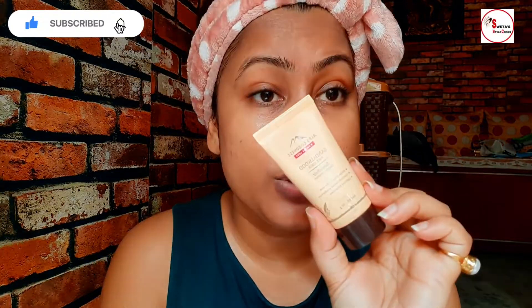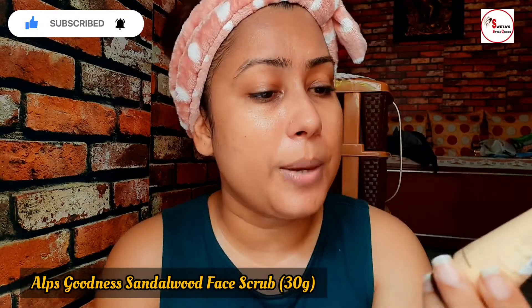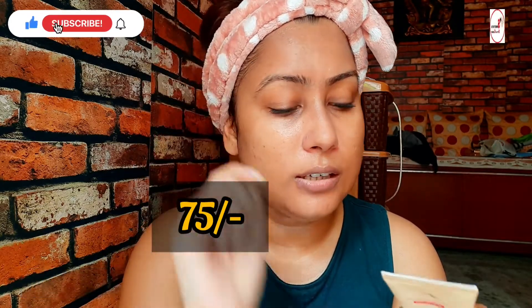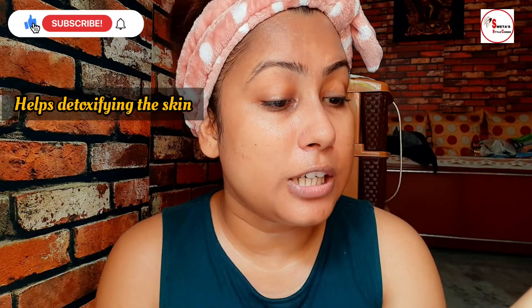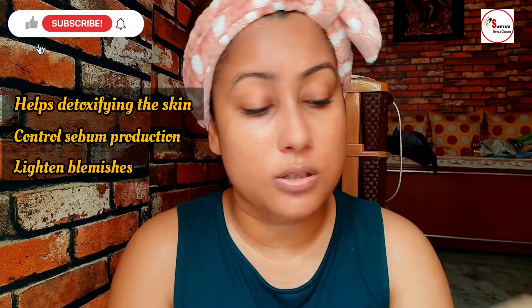So for my next step, I am using Alps Goodness sandalwood face scrub. This is also a mini pack and at a very reasonable price — I will show you the price on the screen and share the link in the description box. This is a very good scrubber from Alps Goodness. The benefits include: it helps detoxify the skin, controls sebum production, and lightens blemishes.